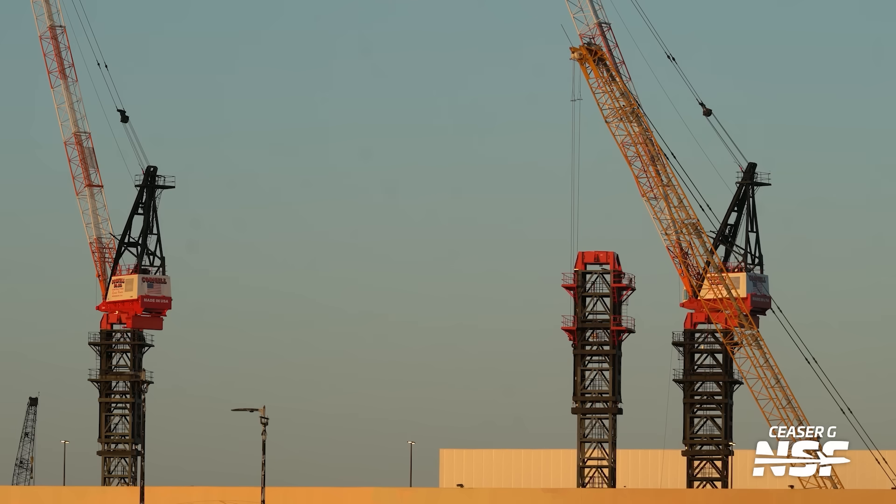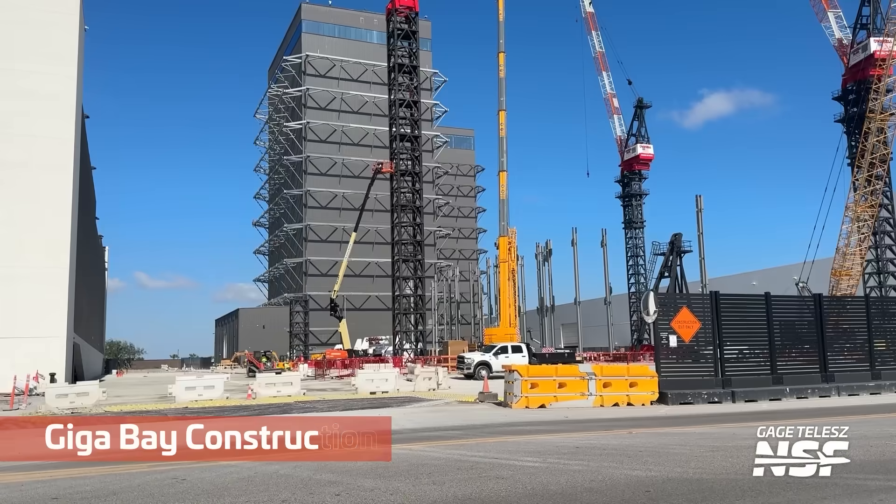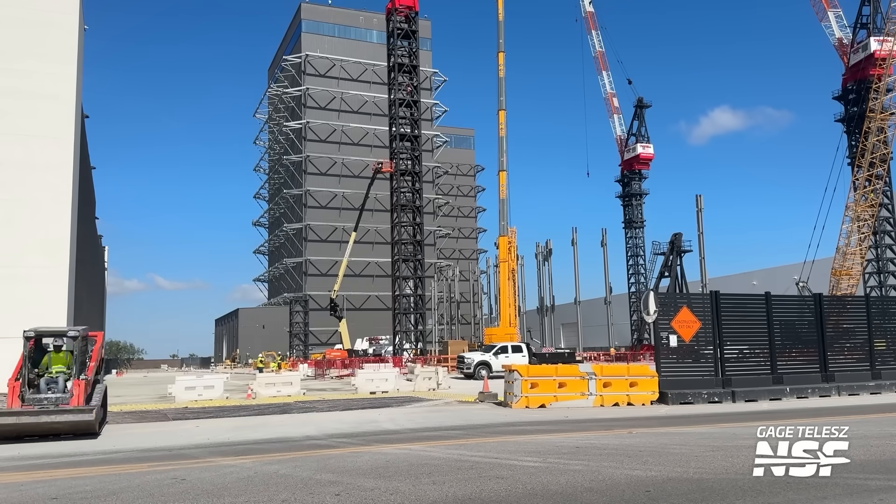We've got Gigabay tower cranes as well. Continuing the promise of cranes — you can see another crane pedestal, crane tower, rising here. I think they're going to have one on each corner of the Gigabay. One, two, three — I see three there now. And yes, there is one rising in the background. See the little shorty one? It's not very tall yet and doesn't have any red bits on top.